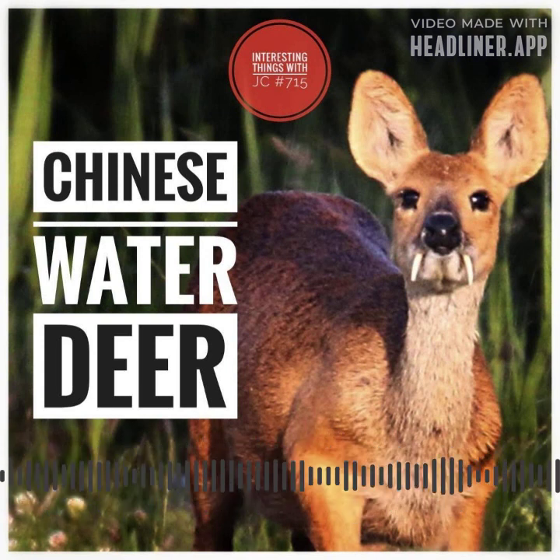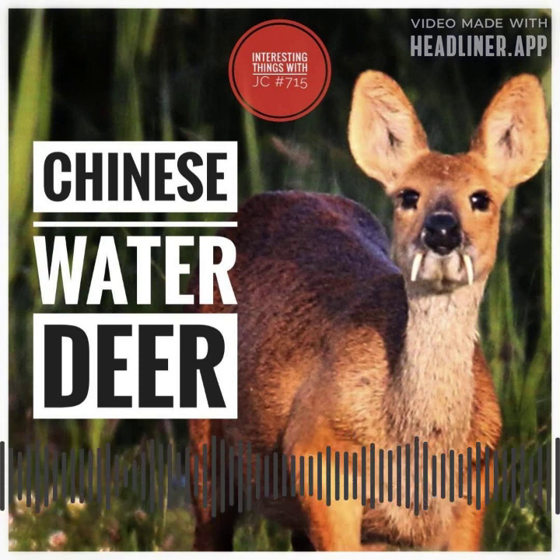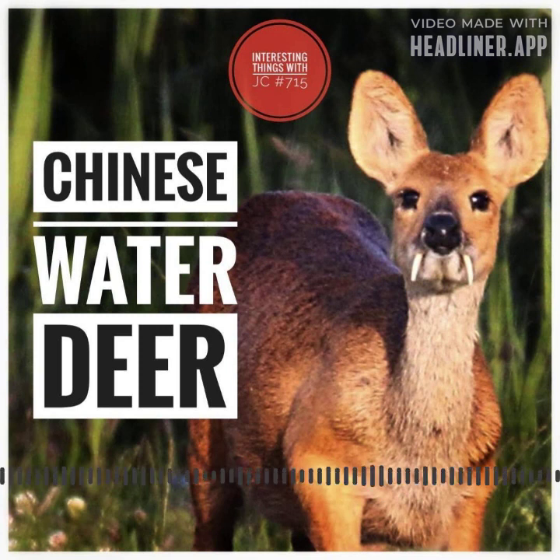One of the most attractive features of the Chinese water deer is its large, canine-like tusks. These tusks can reach a maximum length of 8 centimeters, or 3.1 inches, and are only present in the males. These gorgeous ivory-like extensions protrude from the top of the jaw.